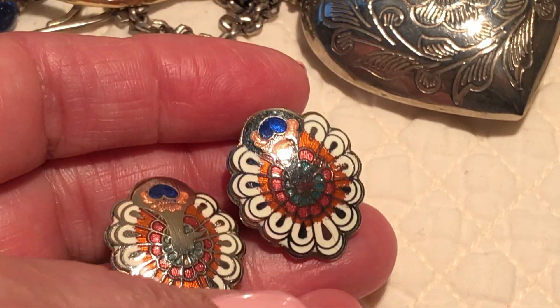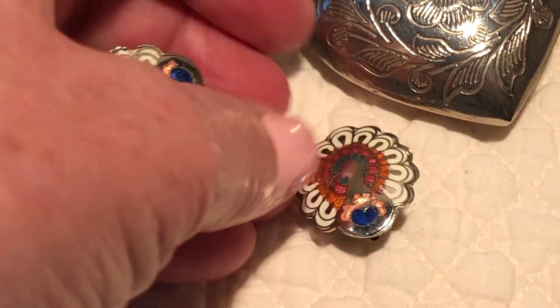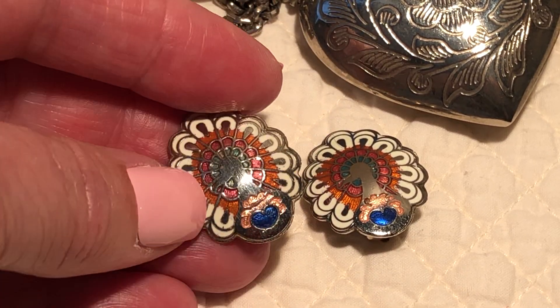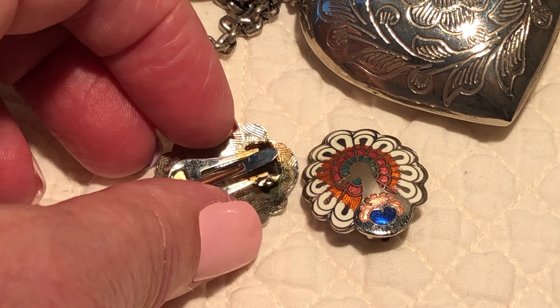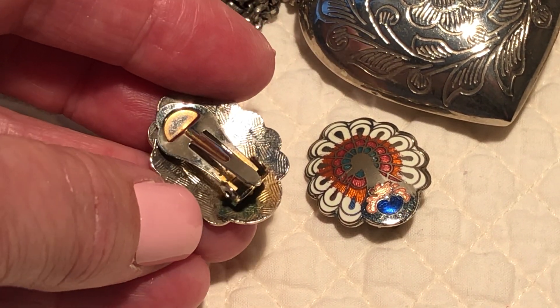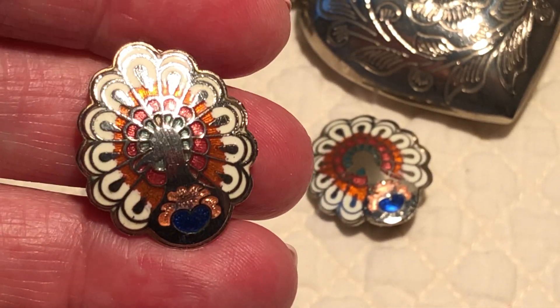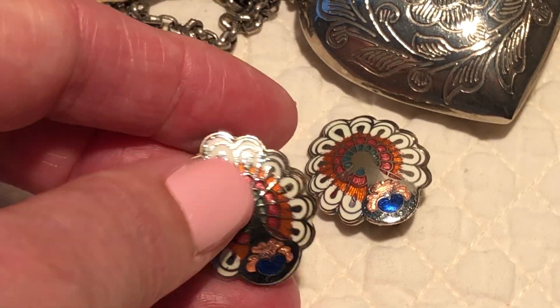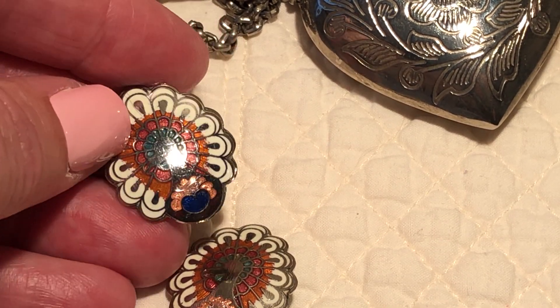We have these — I think they're peacocks, right? Peacock earrings maybe. You don't often see enamel with that color, so I think they're cool — silver, orange, and blue.